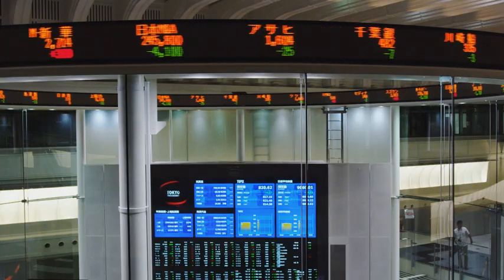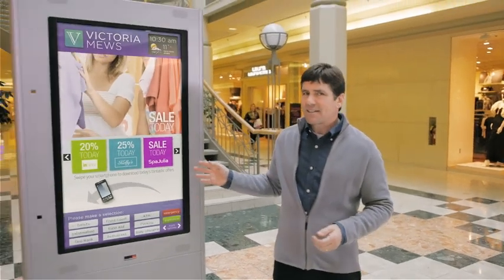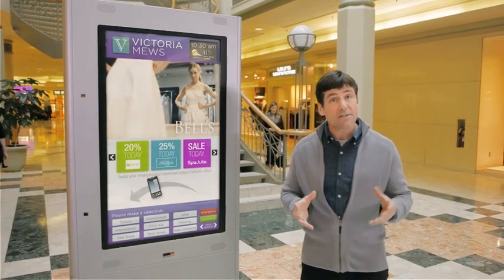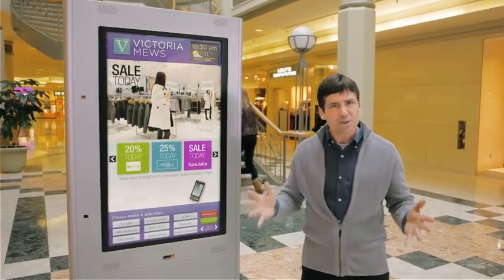Unquestionably, they're an improvement over static signs. But the truly transformative potential comes with the evolution to interactive digital signage. Suddenly, you're in a different world — a world in which highly interactive signage, connected wirelessly to the network, delivers information that's relevant to you, in real time.